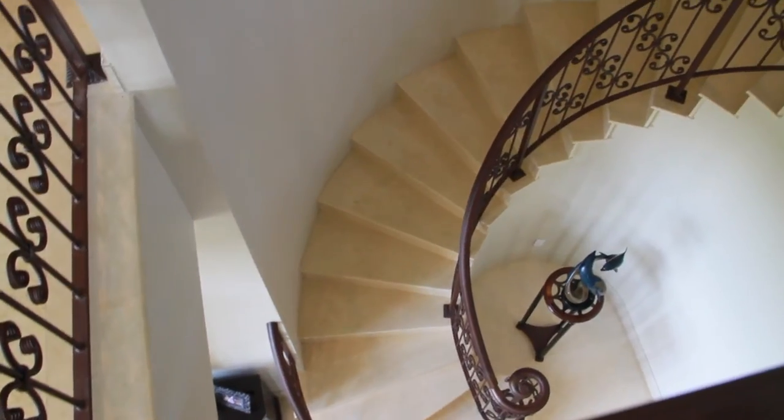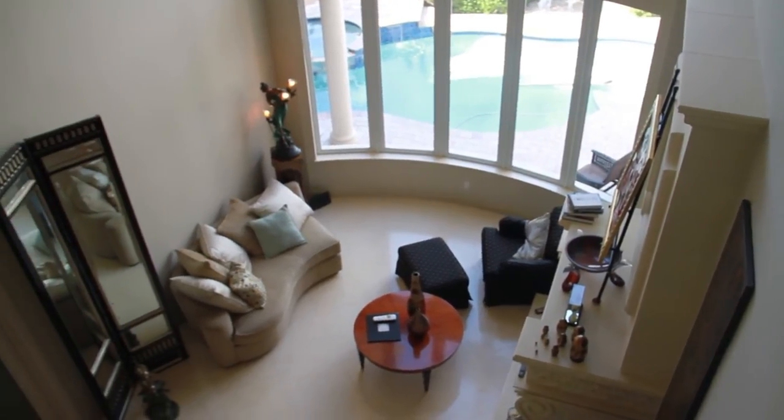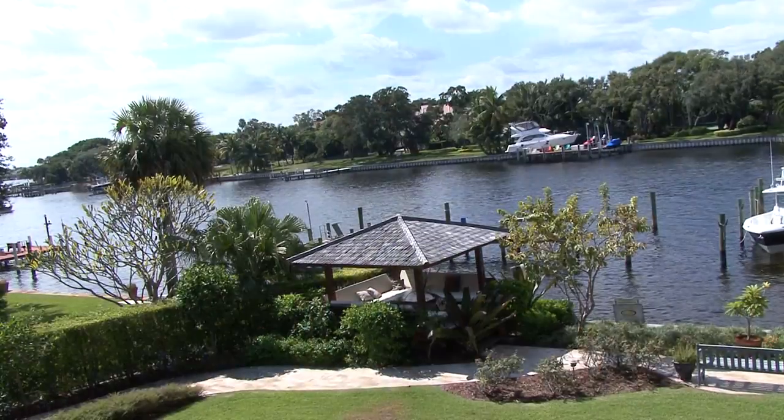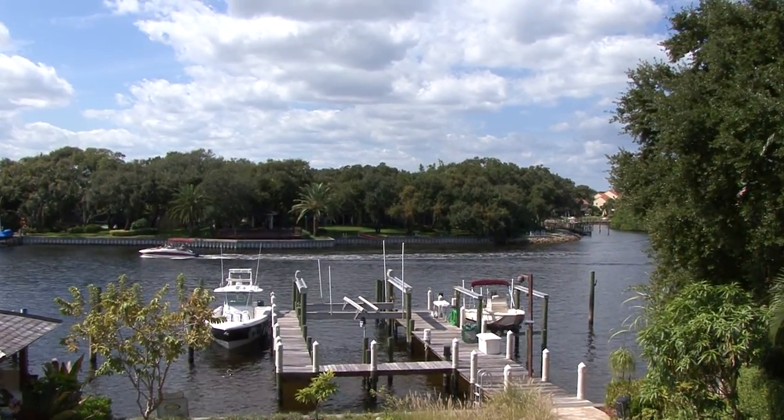This home embraces that old-world style and charm with its open and airy architecture, yet it's equally comfortable in its coastal surroundings with its waterways and wonderful South Florida breezes.